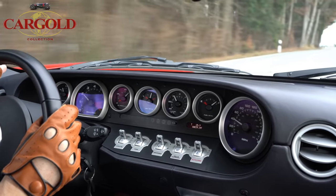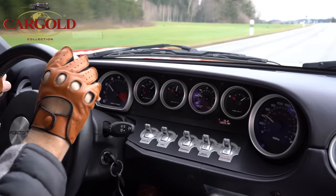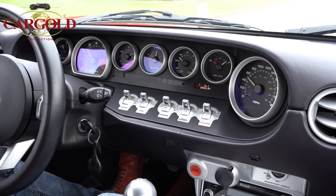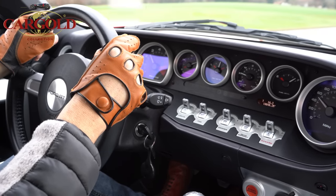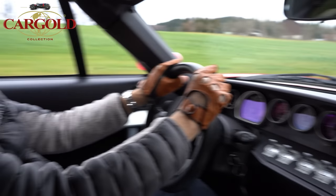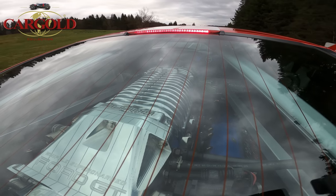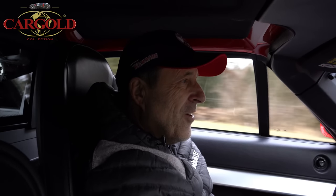Der hat ja einen dermaßen Bums, wenn man drauf tritt – der Hammer. Schön geradeaus – mal sehen ob wir das machen können. Bremsen sind übrigens super bei dem Auto, kurze Schaltung, kurze Wege. Da vorne ist es nicht geradeaus genug – trotzdem, der greift ja zu. Das war nicht voll, ich trau mich nicht voll drauf zu treten – das Ding geht ab wie eine Rakete oder ein Flugzeug. Unglaublich dieser Wagen, er liegt erste Klasse auf der Straße, ist auch gar nicht so hart gefedert. Paul hat mir gesagt: draußen donnert das richtig.